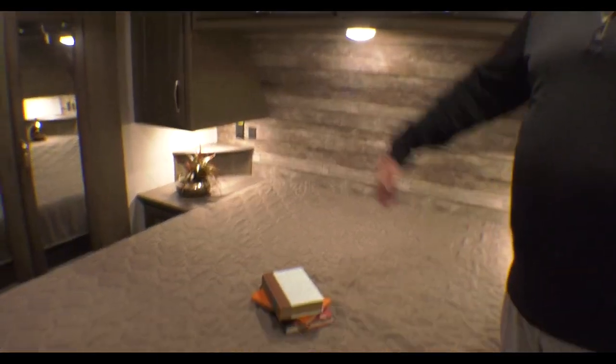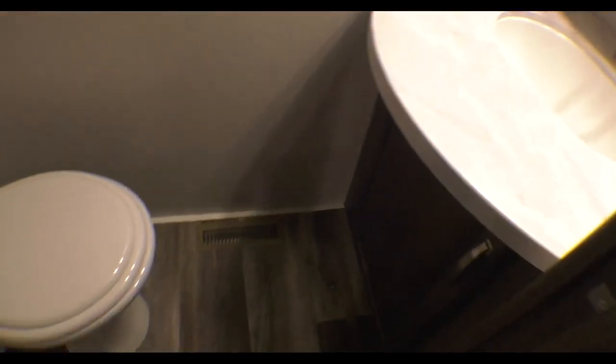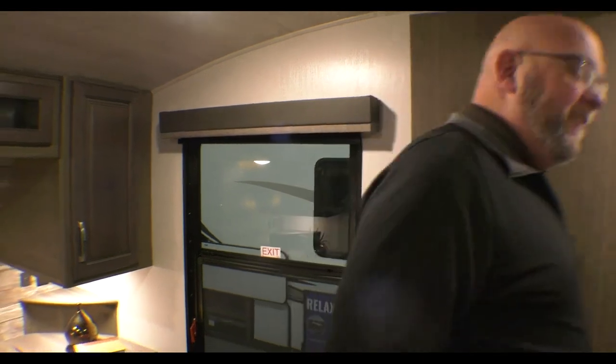Up here in the master bedroom you've got a queen size bed. You've got a wardrobe slide over there, and there's the half bath. So you've got a half bath in the master bedroom with tons of storage space.